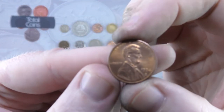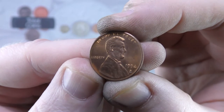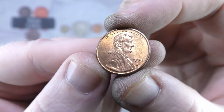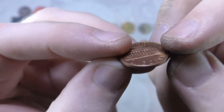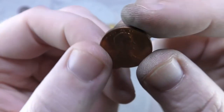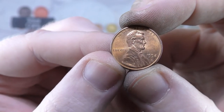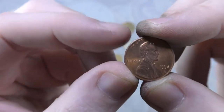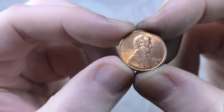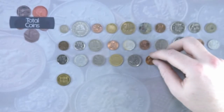And we've got another US 1 cent — this time it is a 1994 D, once again the Lincoln Memorial. That's our fifth US 1 cent for the hunt, so hopefully a couple of them will be new.